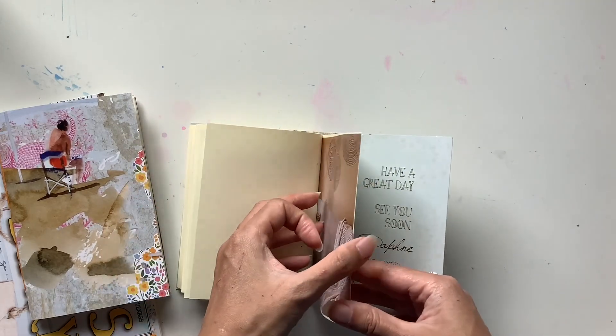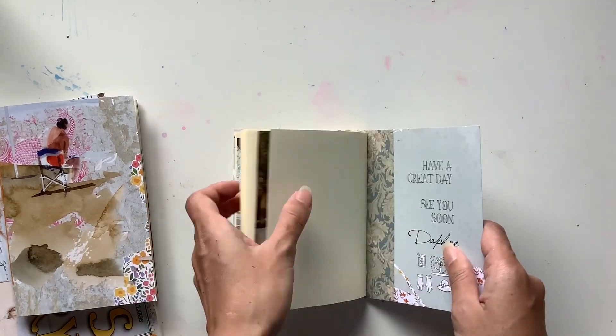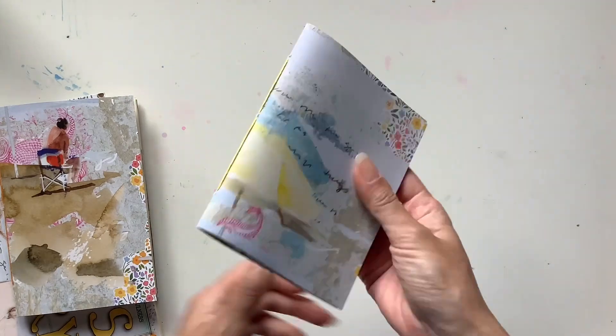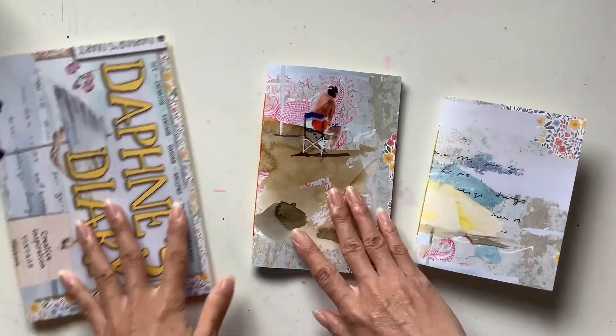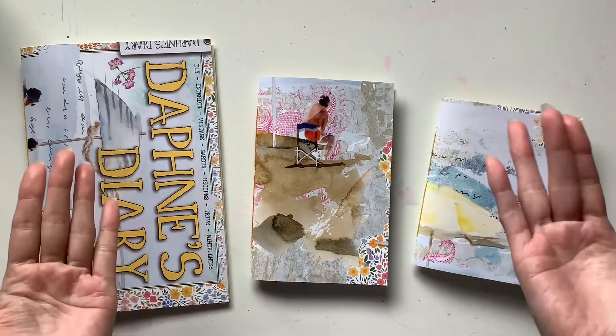And that is the small journal. Hope you enjoyed that flip through and I will see you guys in the next video. Bye guys!